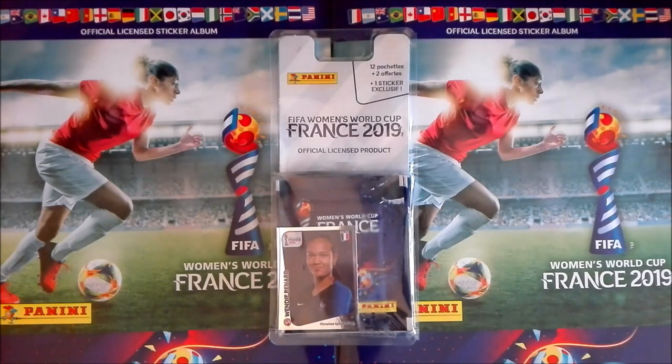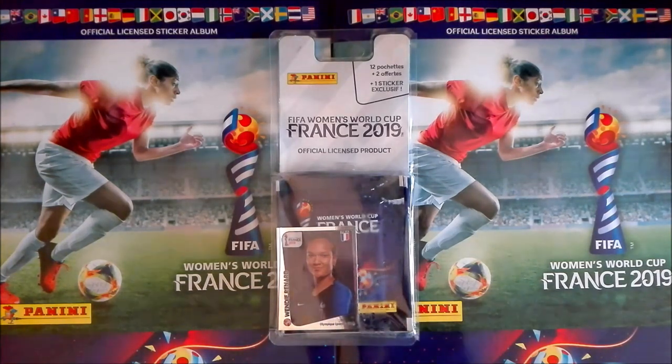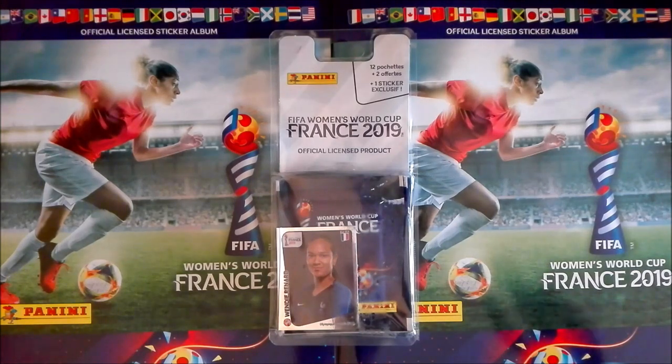Hello my friends, this is Carlos, aka Identic, from Cars Review. Today we have here a blister from FIFA Women's World Cup France 2019. You can see it has a special sticker from Wendy Renard, the France captain. These blisters are only available in France and I'm not sure if they are still available — they're probably sold out by now. It had five different special stickers inside.